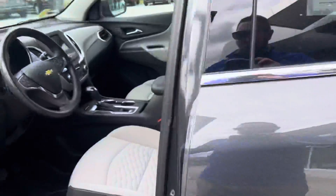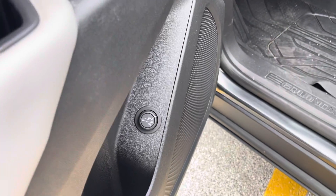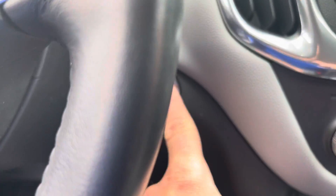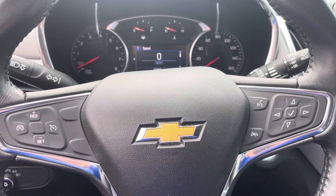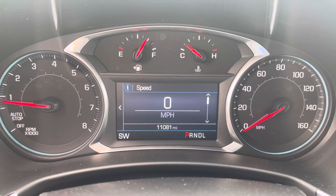Like I mentioned, it is a one-owner clean CarFax. Power windows, door locks, power liftgate, power driver's seat. You can see those all-weather liners again. Push-button start — go ahead and start that. Got your auto on/off headlights, Bluetooth, and cruise control right there on the steering wheel. There's that 11,000 miles on it, so very lightly used.